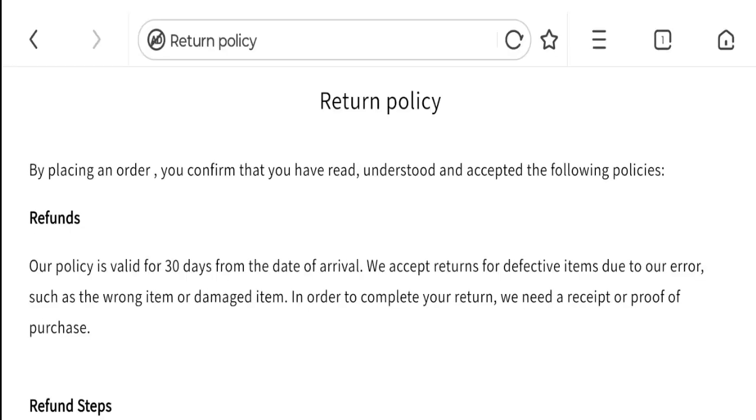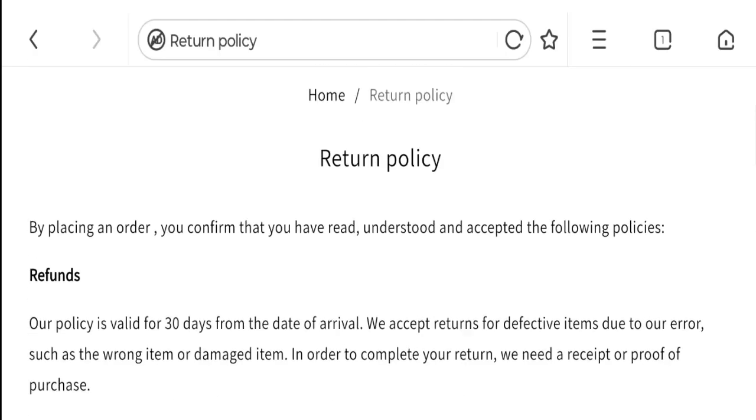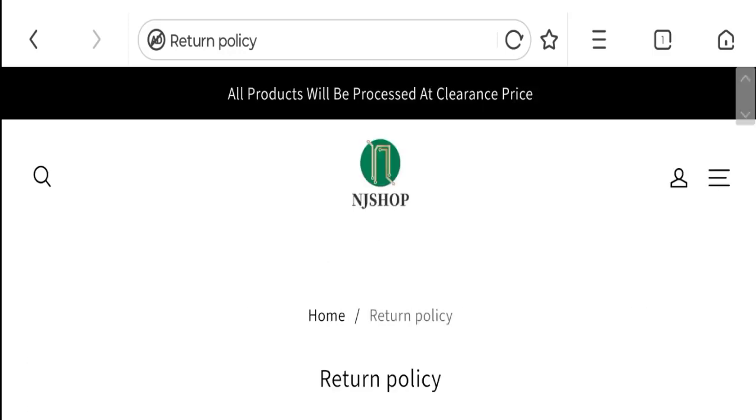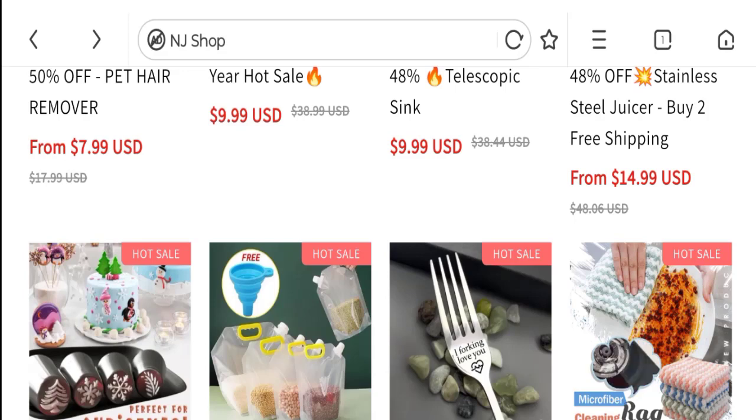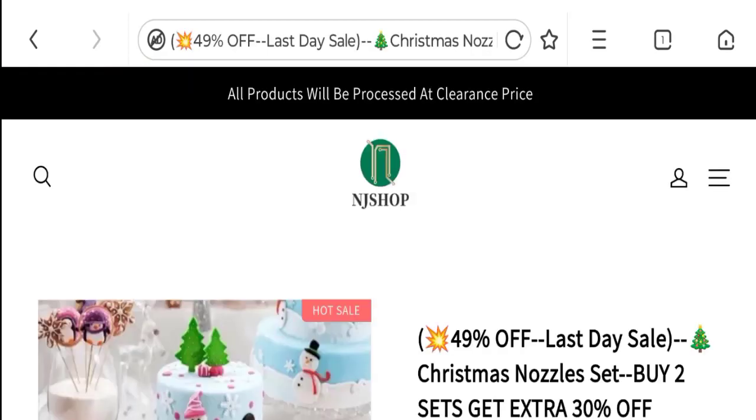Next we will talk about the return and refund policy. Clicking on the return policy section, they have given that their policies are valid for 30 days from the date of arrival. So this is a 30-day return and refund policy. Also, there are no customer reviews available on this website, which is not a good point.